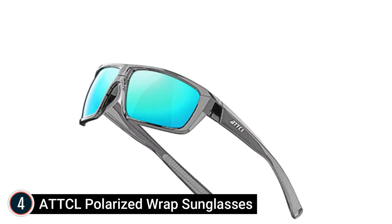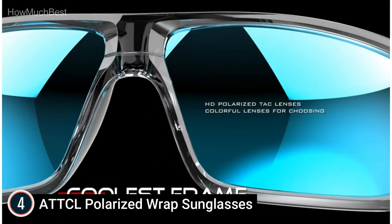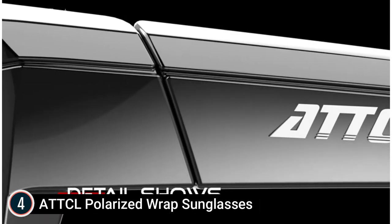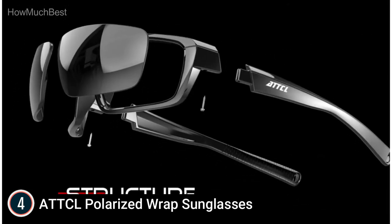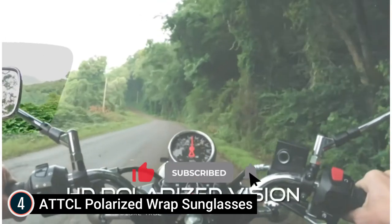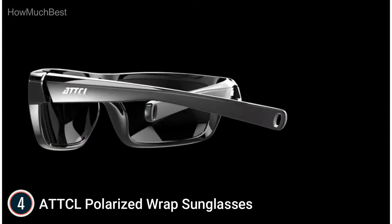Here is item number 4, ATTCL Polarized Wrap Sunglasses. HD Polarized and UV Protection Lens with 100% UV-400 Defense Coating. ATTCL Men's Sunglasses can block 100% harmful UV rays. Polarized lenses will reduce glare, remove scattered light, recover true color, and perfectly shield your eyes. Ultralight TR90 frame — ATTCL sunglasses are made from TR90 material, only half the weight of plastic glasses and twice as long-lasting.